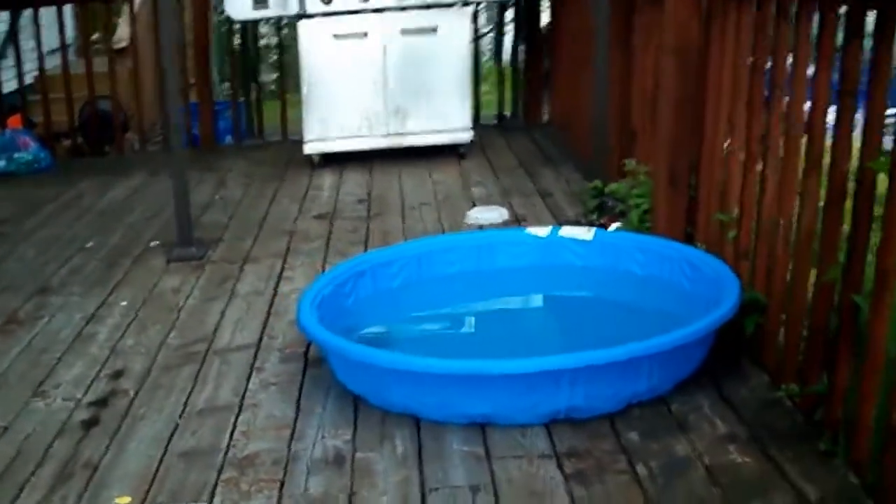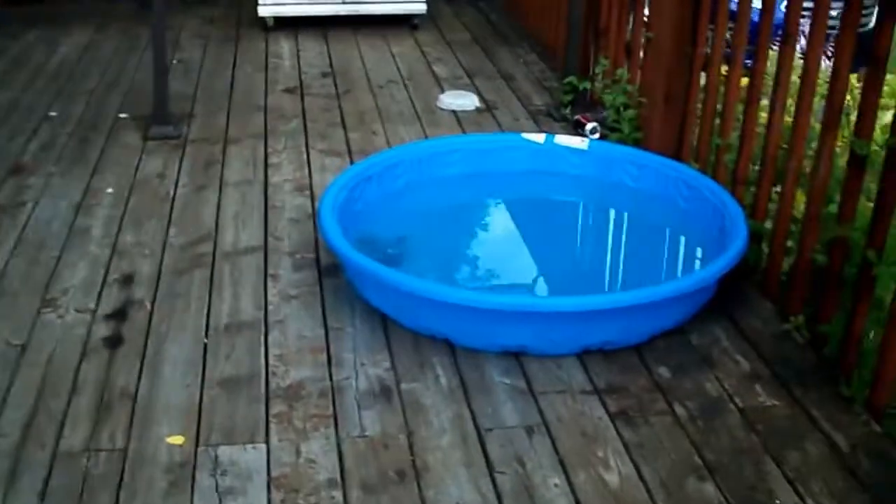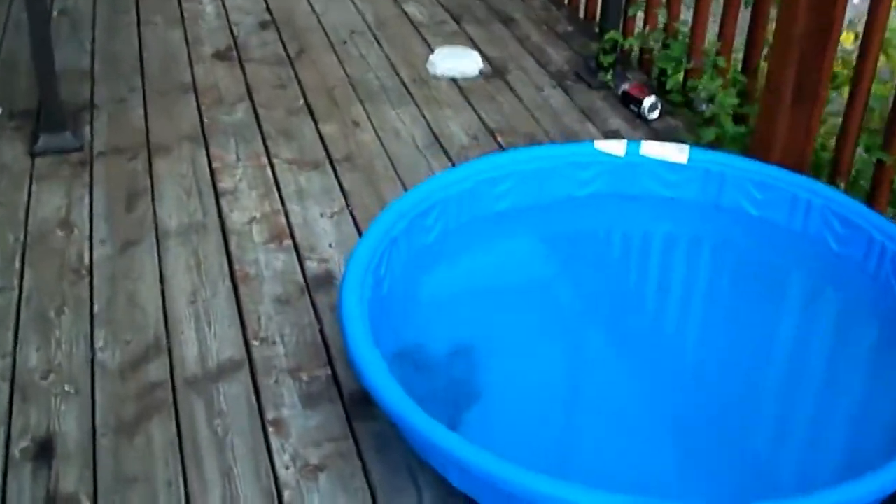Now if you recall, the other day Max went swimming in his pool. This isn't just a dark spot — this is Max's hair from the bottom of the pool.